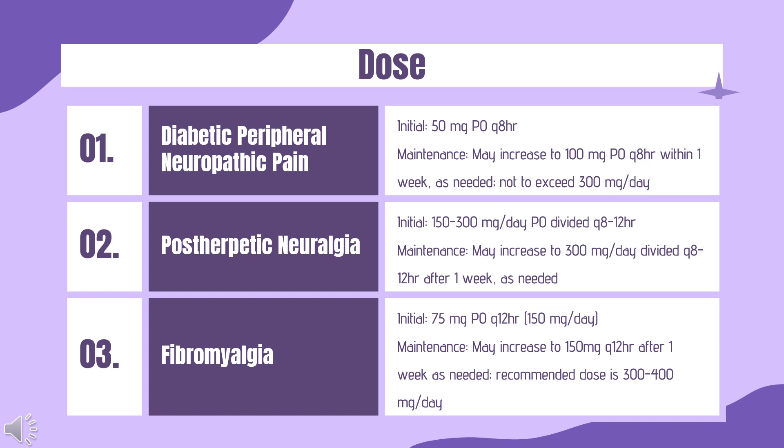Dosing — Partial onset seizures (regular release capsules and oral solution only, indicated as adjunctive therapy): Initial 150 mg per day PO divided Q8–12HR. Based on clinical response and tolerability, may increase dose in weekly increments, not to exceed 600 mg per day. Efficacy of adjunctive pregabalin in patients taking gabapentin has not been evaluated in controlled trials; consequently, no dosing recommendations can be made when pregabalin is used with gabapentin.